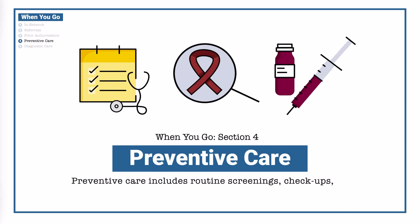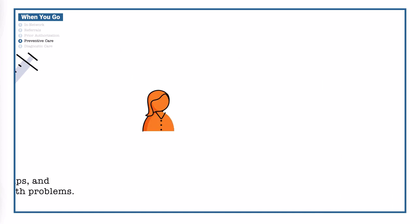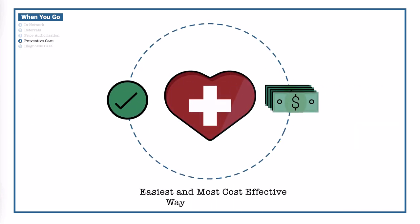Preventative care includes routine screenings, checkups, and patient counseling to prevent illness, disease, or other health problems. Medical professionals advise you to seek a wellness visit once a year. Preventative care is the easiest and most cost-effective way to stay healthy.